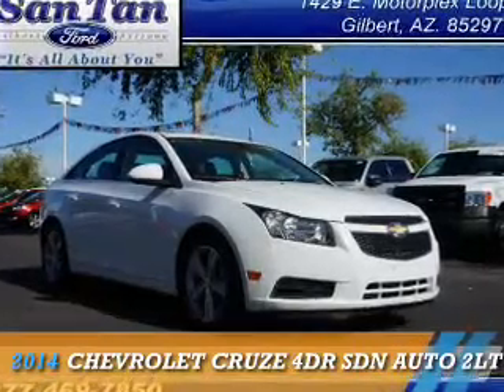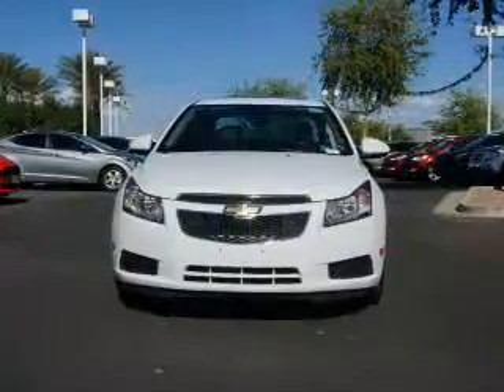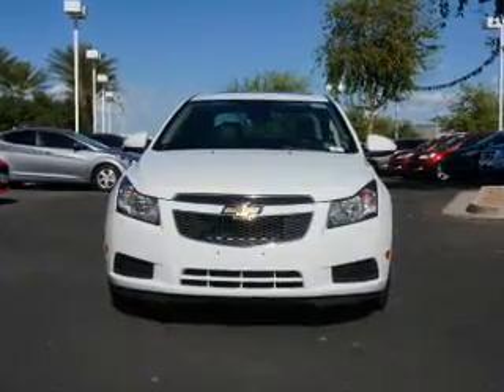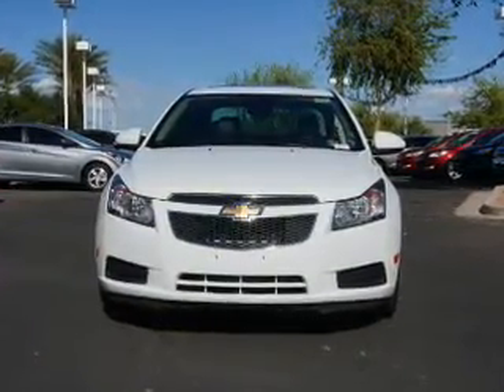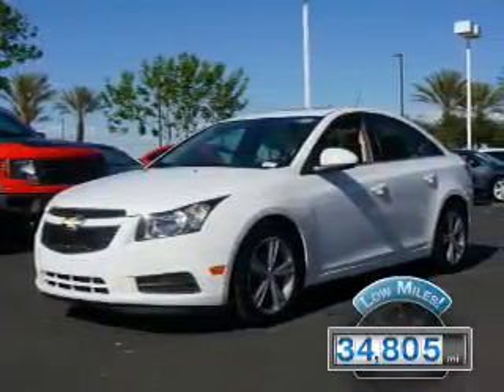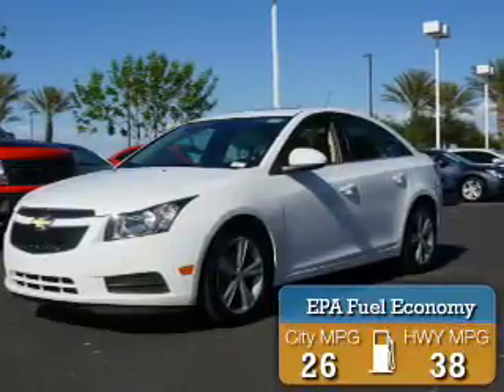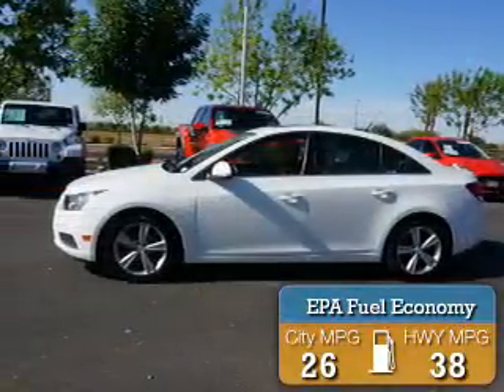Presenting the 2014 Chevrolet Cruze. It's powered by Front Wheel Drive, a 1.4 liter 4-cylinder engine, and an automatic transmission. With fewer than 35,000 miles, this vehicle has a long road ahead. Great fuel efficiency saves you money by requiring fewer trips to the gas station.